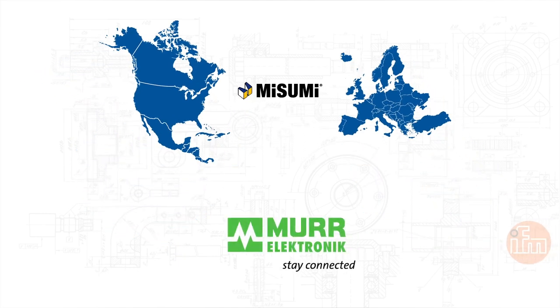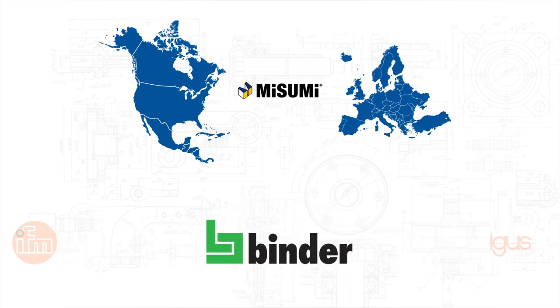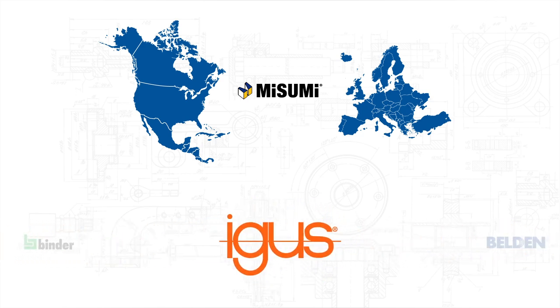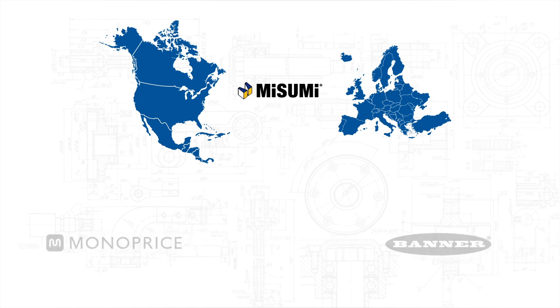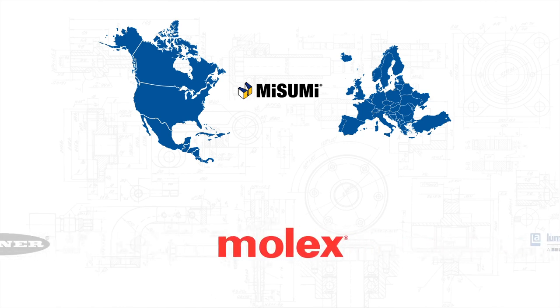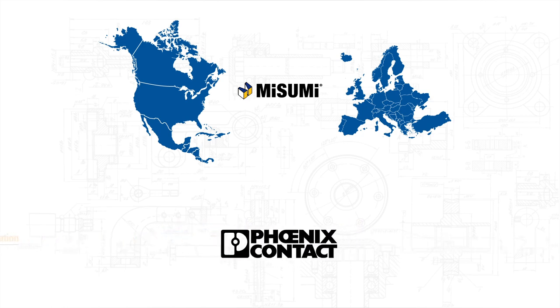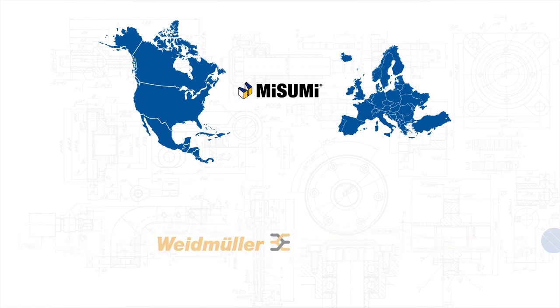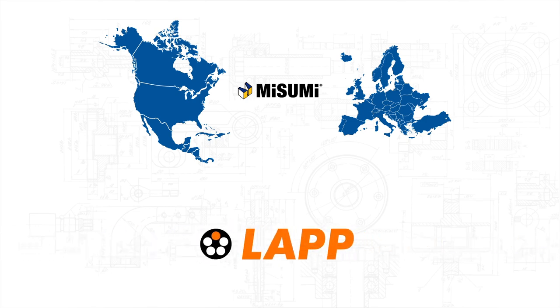These brands include Murr Electronic, IFM, Bender, IGUS, Belden, Alpha Wire, Monoprice, Banner, Molex, Lumberg Automation, Phoenix Contact, Weidmuller, Quabbin, General Cable, and NLAP.